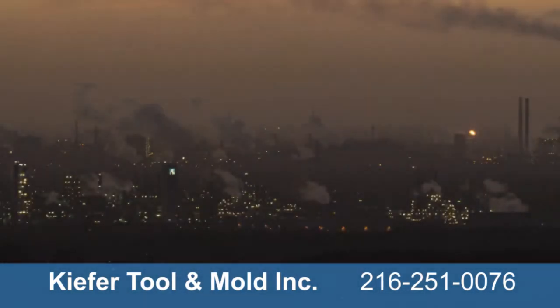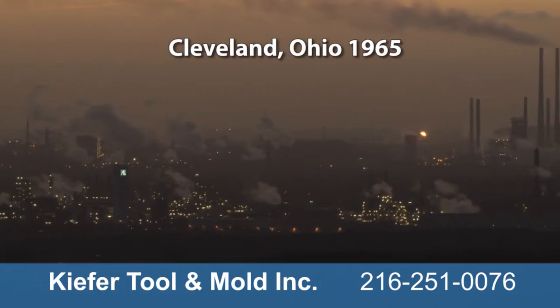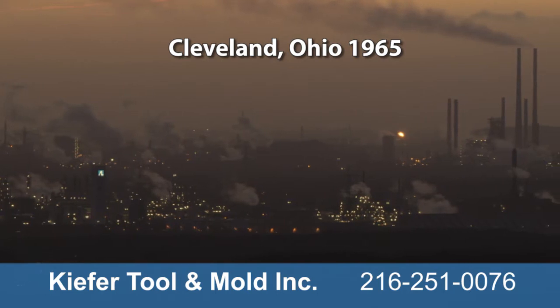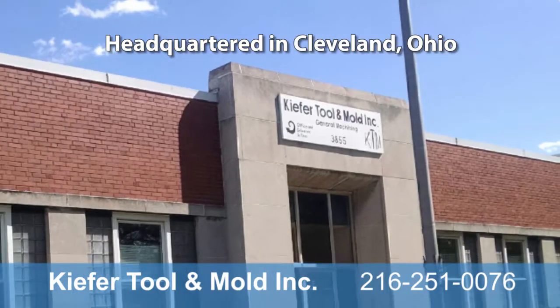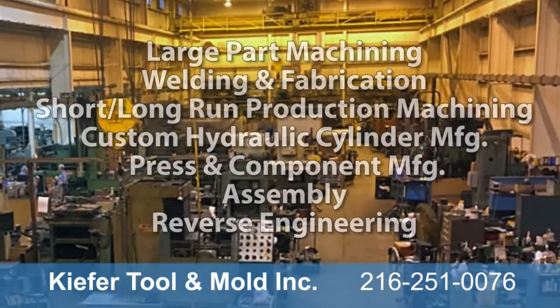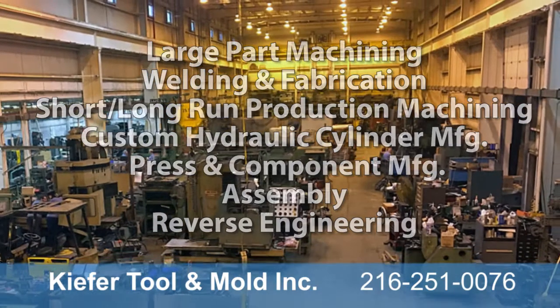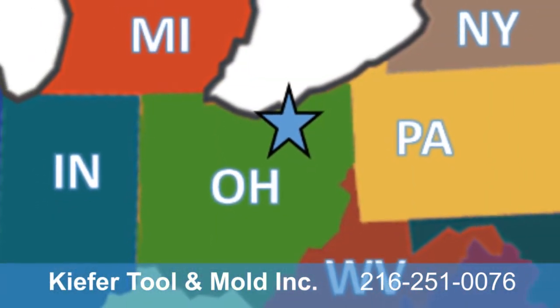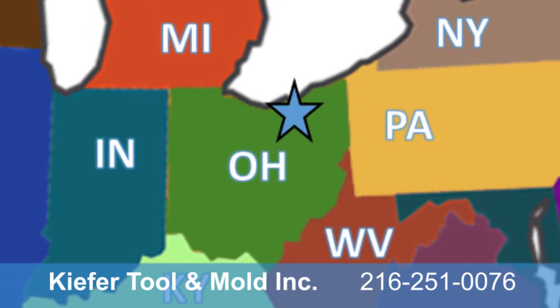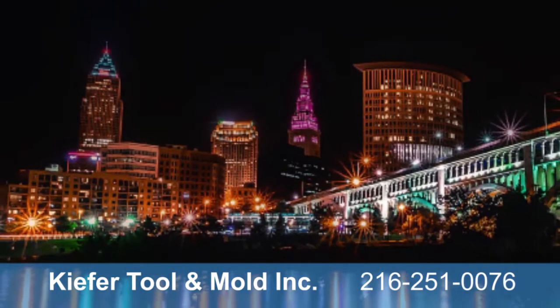Cleveland, Ohio's location at the heart of industrial America kept the steel industry booming throughout the 1900s. In 1965, Kiefer Tool & Mold was founded in Cleveland to machine and repair large-part equipment for the wealth of manufacturing and production industries in Ohio, Indiana, Michigan, Pennsylvania, New York, West Virginia, and neighboring states.